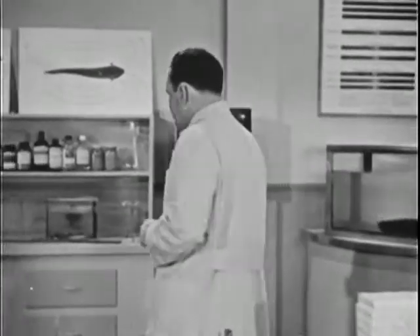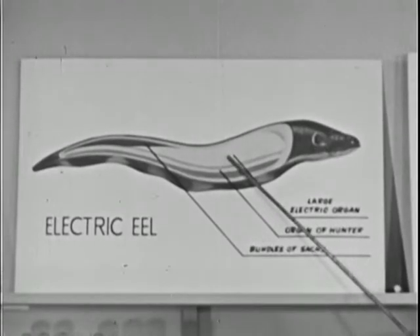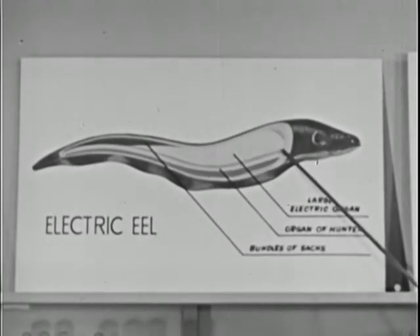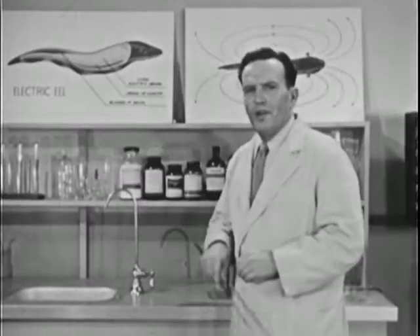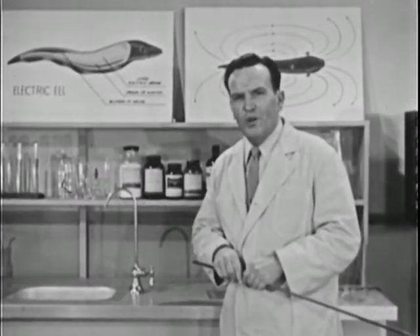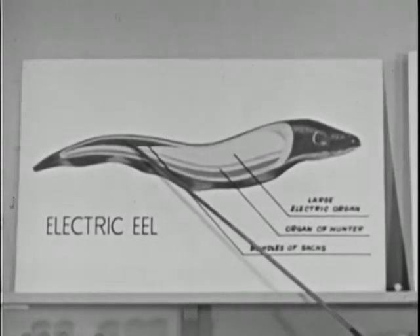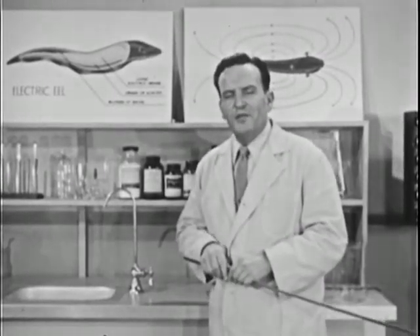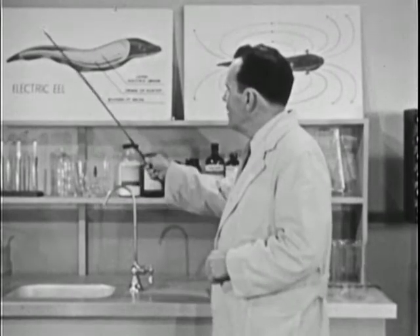The eel's electrical system is composed of three main parts. The first is called the large electric organ — this is the source of the eel's main voltage. The second, called the organ of Hunter, is still somewhat of a mystery, although scientists believe it works with the large organ in producing the double whammy. The third organ, called the bundle of Sachs, is to me the most wonderful — it has been definitely identified as the source of those mysterious radar pulses. In other words, this is the power plant for the eel's radar transmitter.